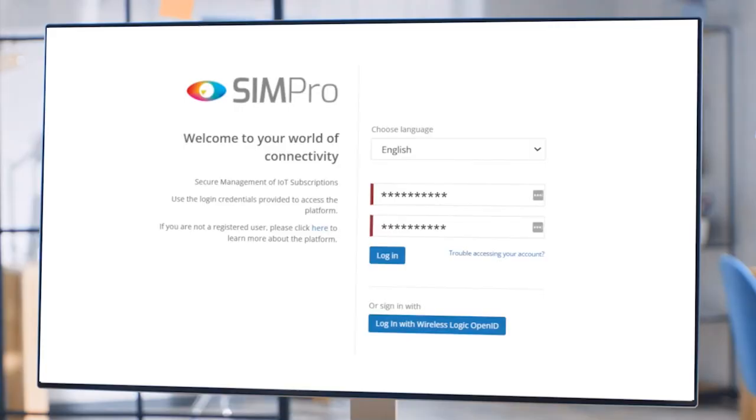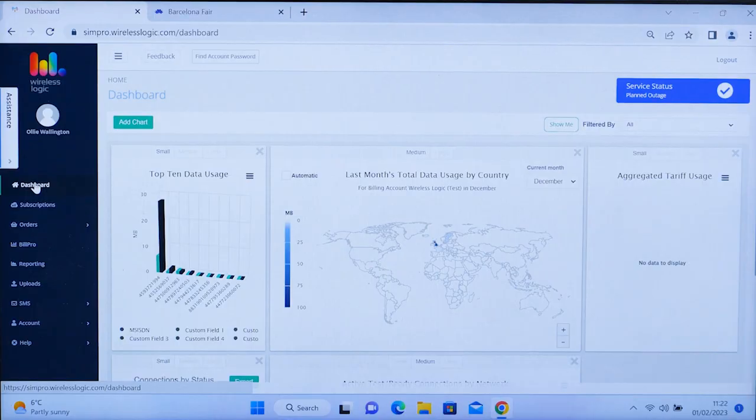Here today, WirelessLogic are showcasing our SIM management platform, SIMpro, which is a complete SIM lifecycle management portal, offering bespoke reports, real-time SIM usage and real-time data, all of which can be integrated with a feature-rich set of APIs.